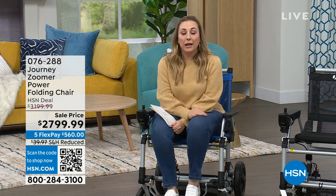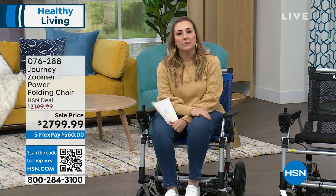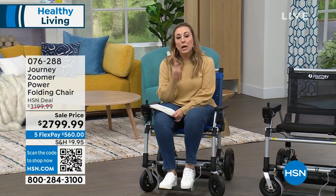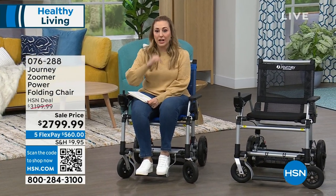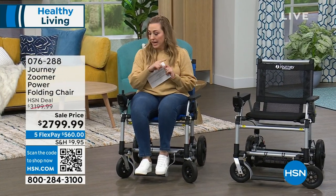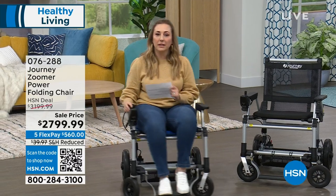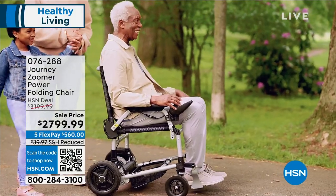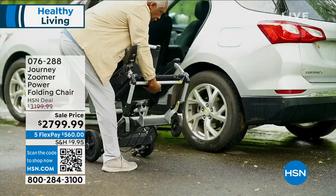One of my favorite shows to do is called Helping Hands, where we bring you products that are going to make your life better as soon as you get them home. This is the Journey Zoomer power folding chair. It's not a wheelchair — it's a power chair that folds up and takes you where you want to go: a museum, a theme park, hanging out with the grandchildren.